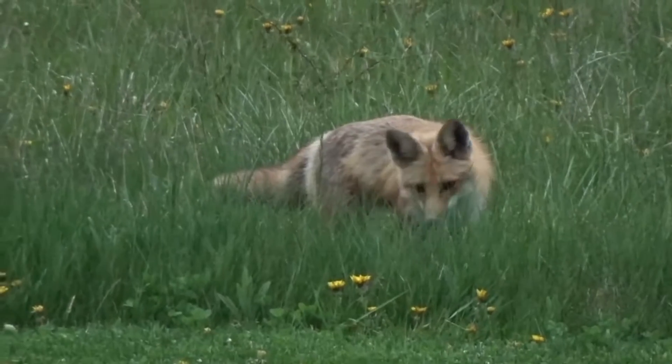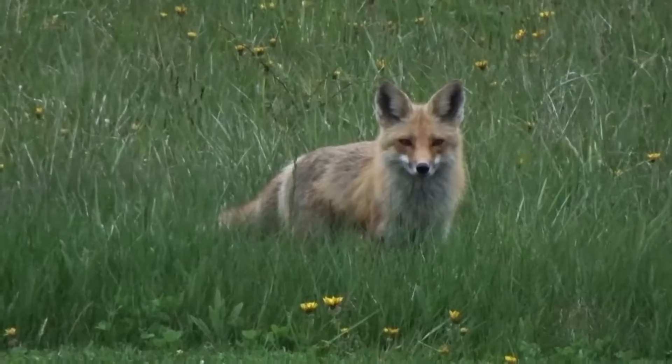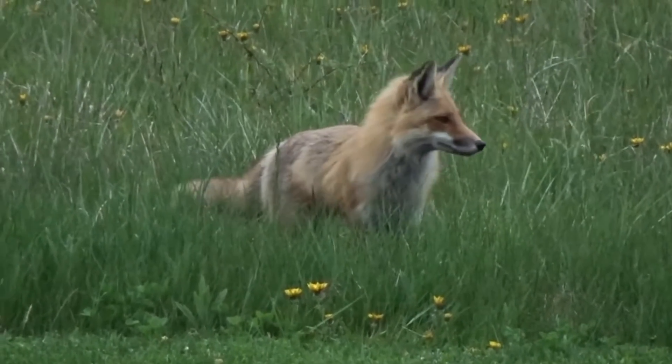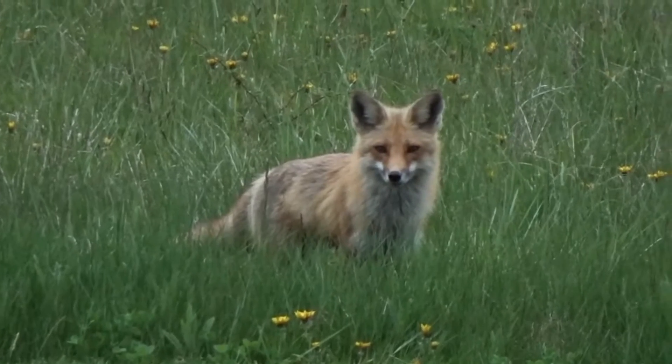The red fox is typically longer than it is tall and weighs no more than 24 pounds. It bears black boots and has black on its ears. The chin and belly can range from white to gray, and the tip of the big bushy tail is white.